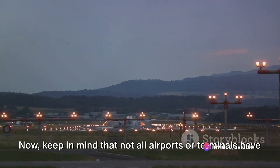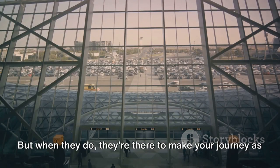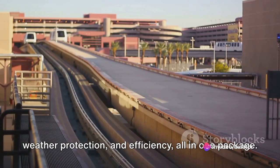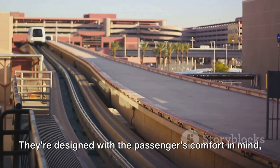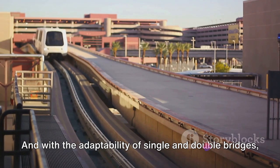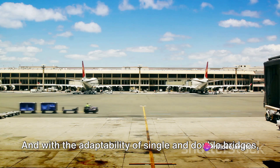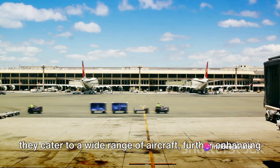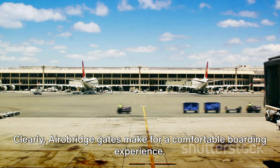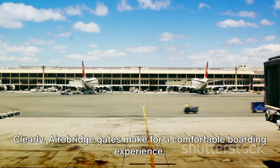Keep in mind that not all airports or terminals have aero bridge facilities. But when they do, they're there to make your journey as smooth as possible. Aero bridge gates bring together convenience, weather protection, and efficiency all in one package. They're designed with the passenger's comfort in mind, ensuring a seamless transition from the terminal to the plane, and with the adaptability of single and double bridges, they cater to a wide range of aircraft, further enhancing their versatility.